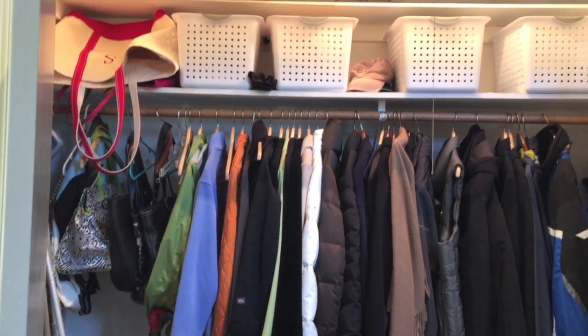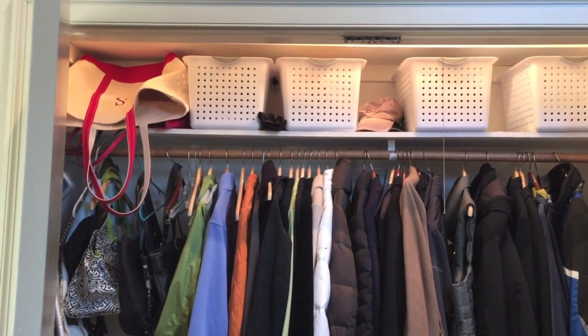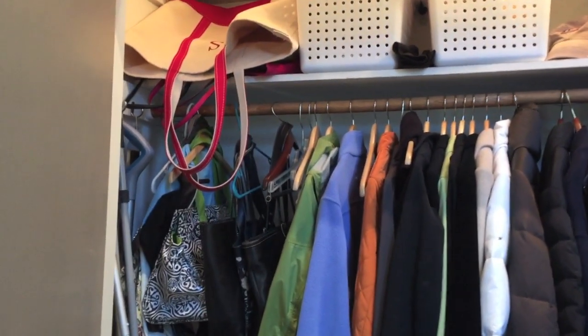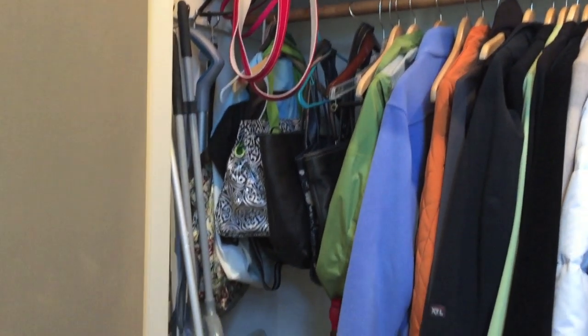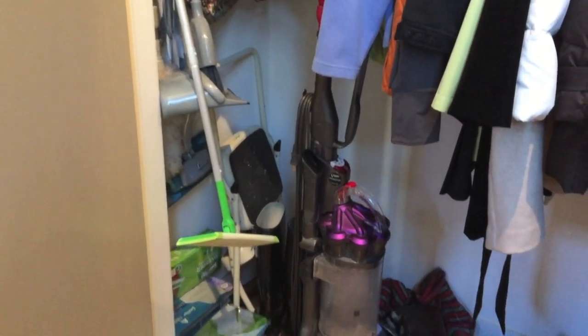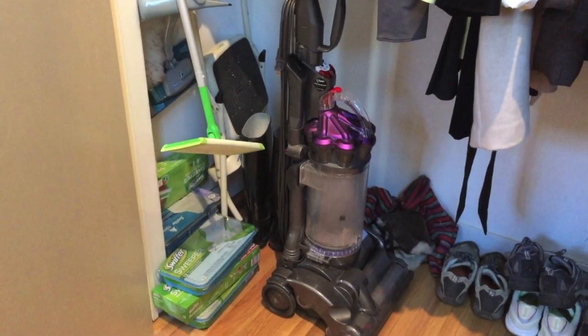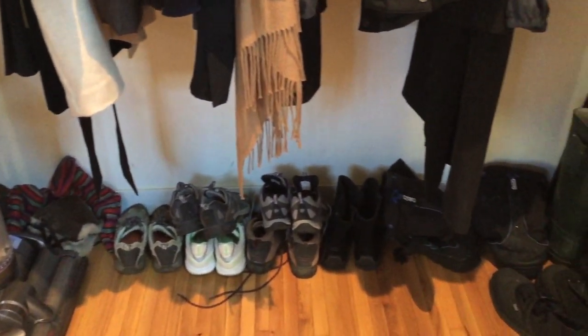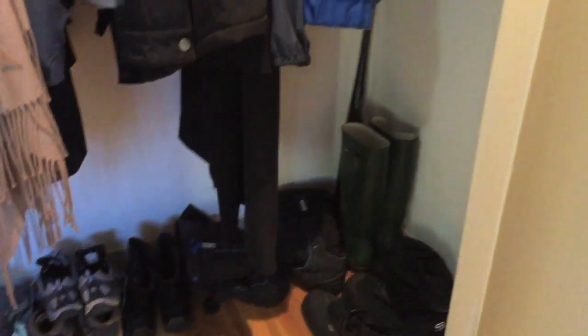Our coat closet really wasn't making the most of the space we had. The hanging bar was packed full of my and my husband's coats and the left side of it was holding all of these hanging purses. One side of the coat closet was dedicated towards cleaning supplies and the floor of the closet had lots of shoes but we didn't have any sort of a system in there to keep them organized.